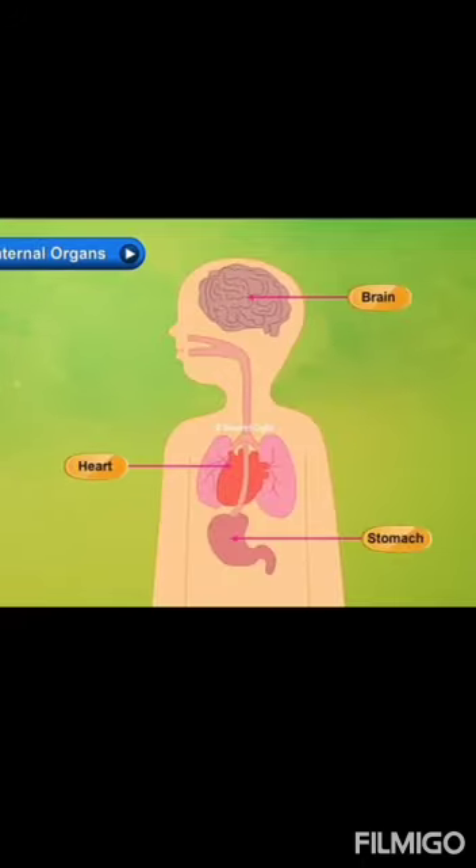The next one is internal organs. We can't see them. They are like brain, heart and stomach.